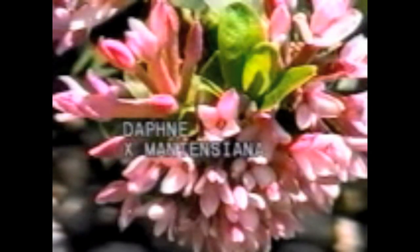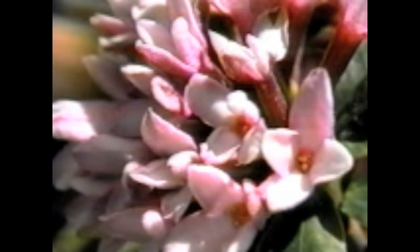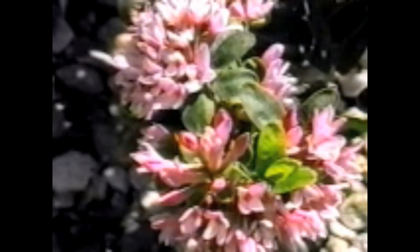Daphne hybrid Mantensiana is an attractive cross between Burkwoodii Somerset and retusa. It is evergreen and has a spring flush of flowers that are wonderfully fragrant. It also seems to have flowers almost all of the time, even on some winter days. It is hardy in zones 6 to 9.